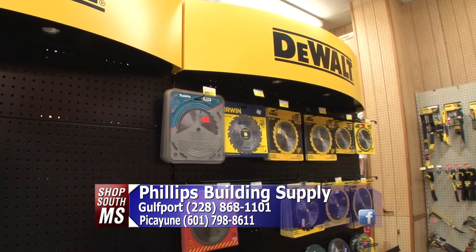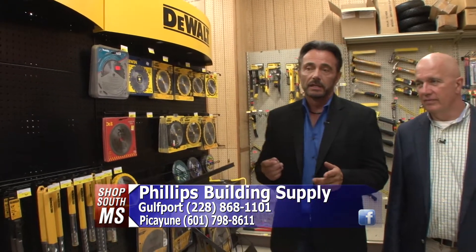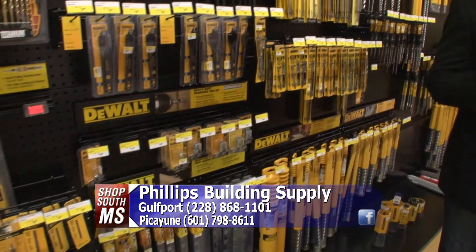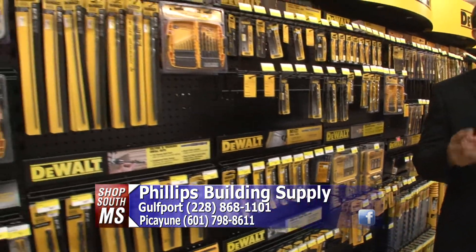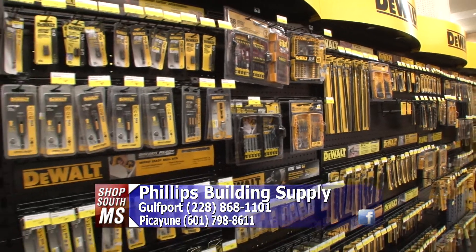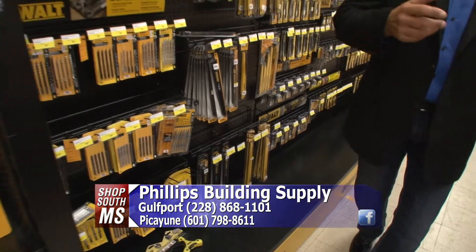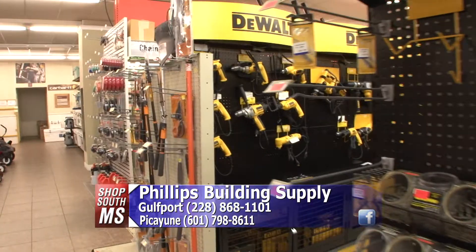Now, one of your specialties is DeWalt. Absolutely. This is actually the largest two-step DeWalt distributor on the Gulf Coast. If you look around at the inventory they carry, they have row upon row upon row of DeWalt product. So many times people think, I need something DeWalt, and they run out to a big box store. But look at the amount of inventory that Phillips Building Supply has — two or three times the inventory of all the big box stores in Gulfport combined.